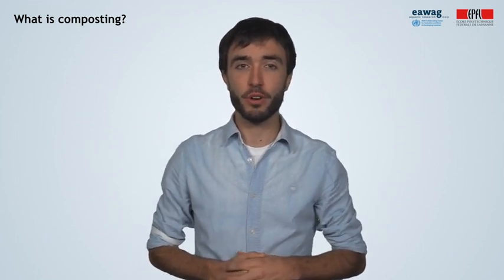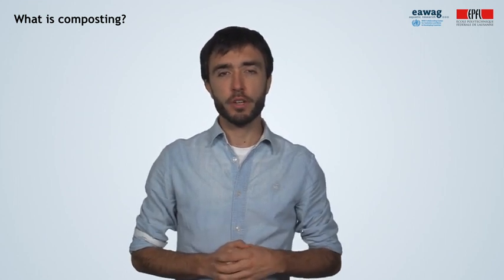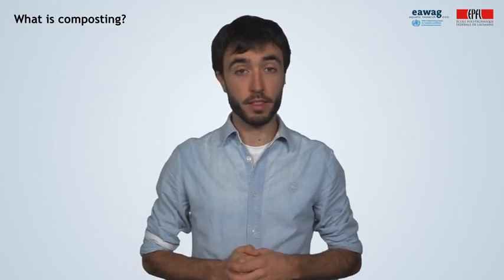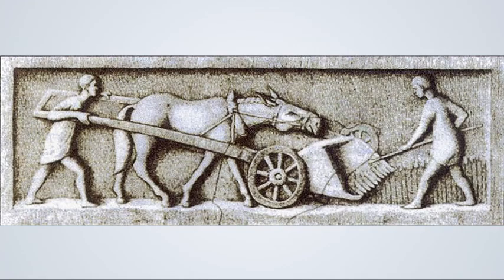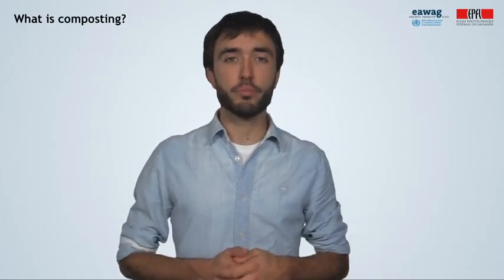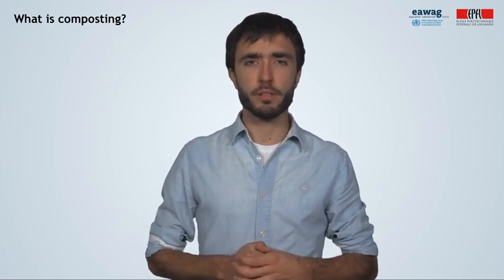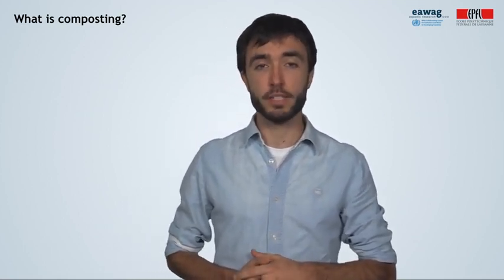Hi, and welcome to this module on the science of composting. Composting is a common term that all of us have heard or read, and it is not at all a new practice. Did you know that there is evidence that Romans knew about compost? Or that George Washington used to produce and promote it? Being such an old practice, it probably has something of interest. But do you actually know what composting is? Is it true that we get a fertilizer, or does it always smell bad? In this module you will learn those and more aspects.